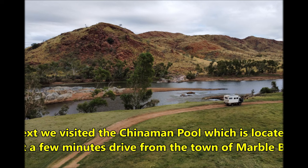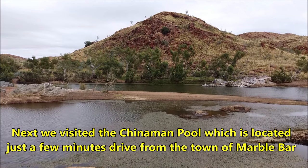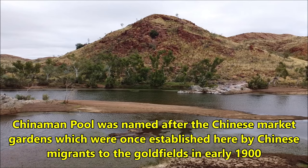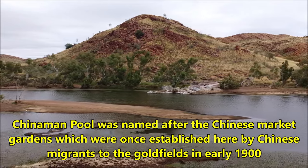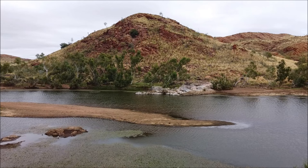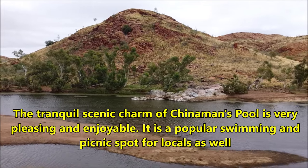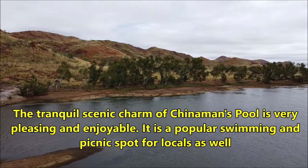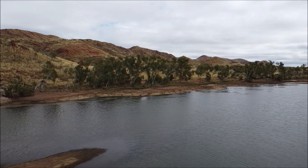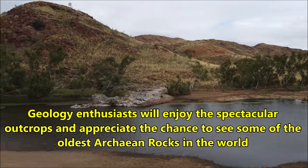Next, we visited Chinaman Pool, which is located just a few minutes' drive from the town of Marble Bar. Chinaman Pool was named after the Chinese market gardens which were once established here by Chinese migrants to the goldfields in early 1900. The tranquil scenic charm of Chinaman's Pool is very pleasing and enjoyable, and it is a popular swimming and picnic spot for locals. Geology enthusiasts will enjoy the spectacular outcrops and appreciate the chance to see some of the oldest Archean rocks in the world.